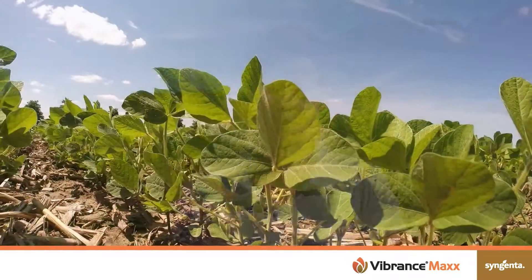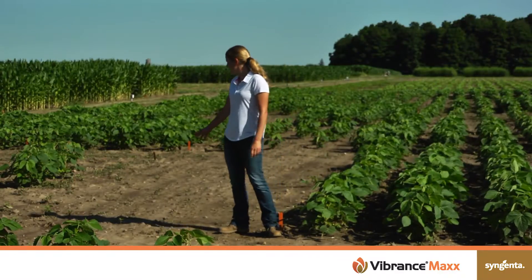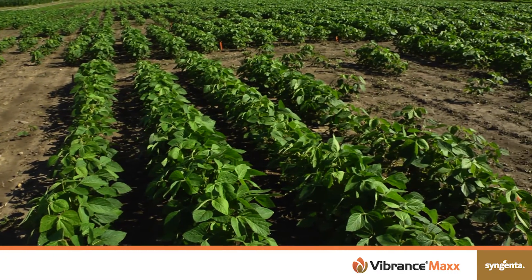Hi, my name is Marika Van Andel. I'm a field biologist with Syngenta Canada and we're here today at the Honeywood Research Farm looking at the value of seed treatments. Here you can see the untreated plot — just one plant emerged out of the whole plot there — and over here we have treated soybeans, and you can just really see the value of the seed treatment.